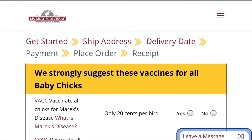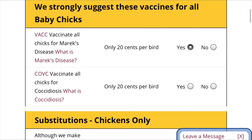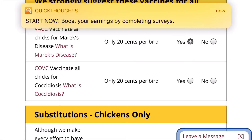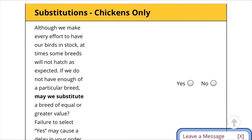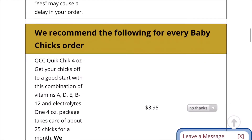It'll give you a list of vaccines to get your baby chicks with. I would highly recommend the vaccine for Marek's disease, which is the most deadly disease a chicken can get — if one chicken gets it, it could potentially kill your entire flock. So I'd push yes for that. For the second vaccine, I usually push no, but for ducks and waterfowl I usually give it to them since it's more of a risk. They'll also present a substitutions option: if they don't have enough of a bird, they'll substitute it with an equal breed or greater value with the same gender, so you want to push yes for that.